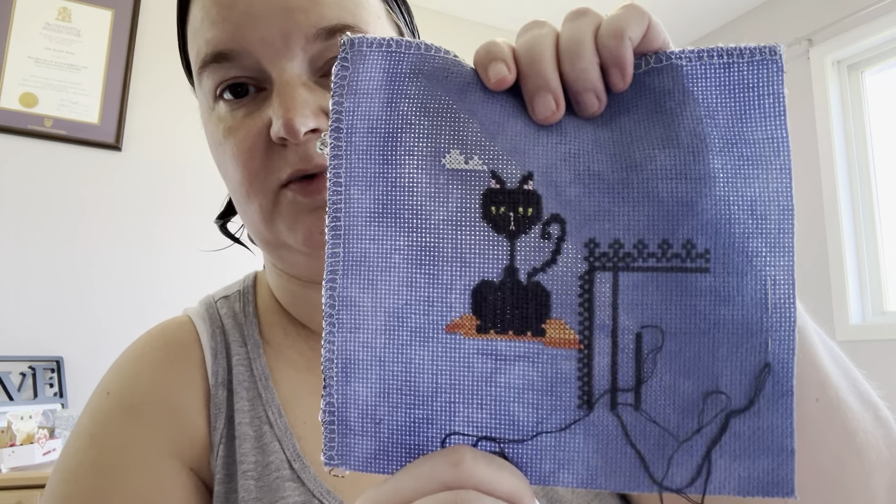There was a piece that I worked on last week that I forgot to show, which is Bella Luna by Luhu Stitches. It's going to be hard to show the photo, so I'll just show you my WIP. So that's how that's looking.